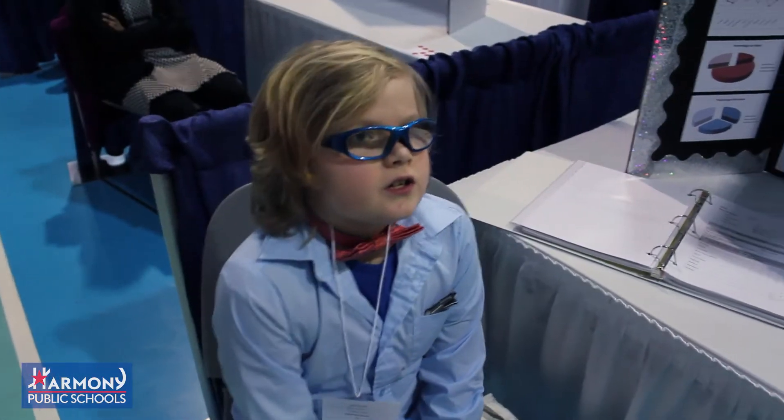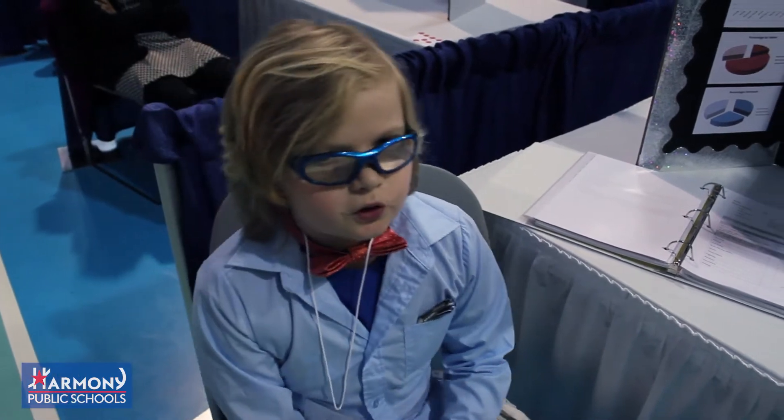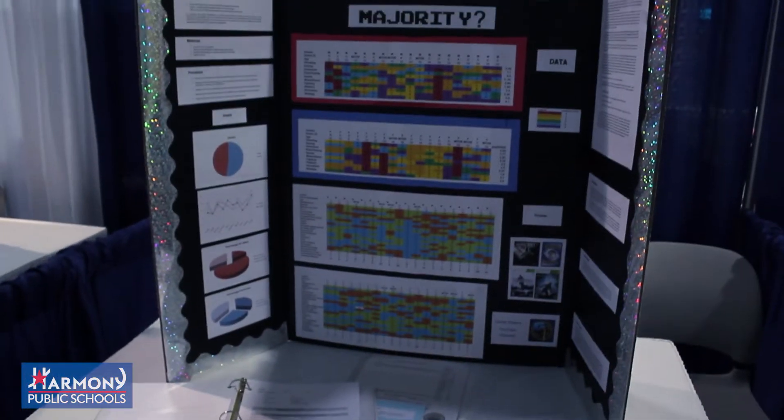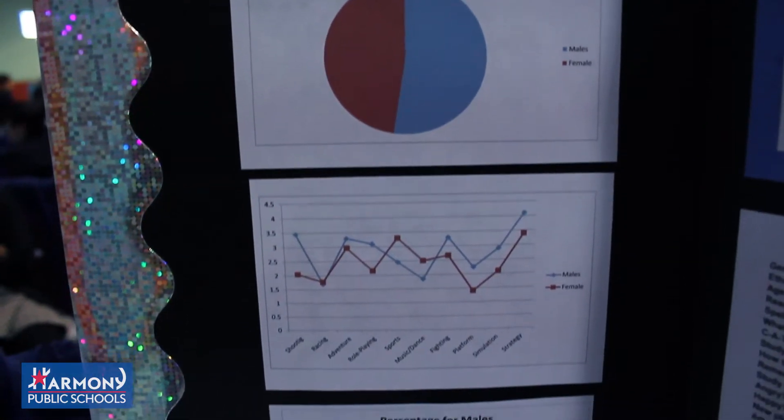I researched the preferences of males and females in the age group of 13 and 14, and which gender plays more games and what games they were most attracted to.